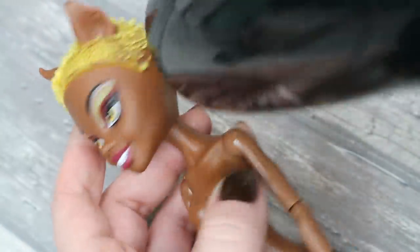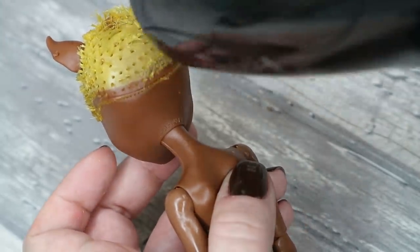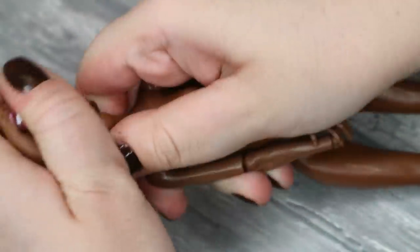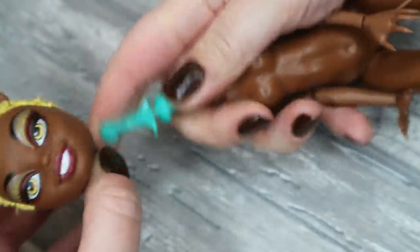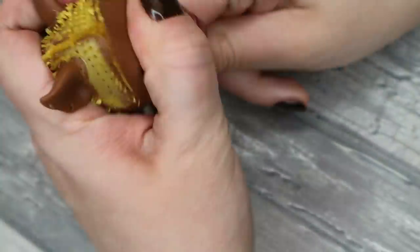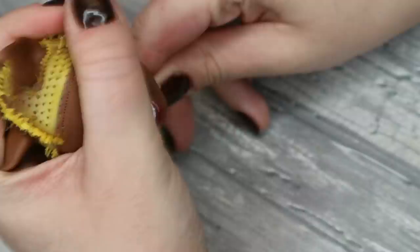First of all I've removed all the accessories and the outfit, and cut her hair very very short. Then I'm making her head soft to be able to remove it from the body and to melt all the glue inside the head, using my hairdryer as always. Then I pull out the rest of the hair together with the glue using my old rusty tweezers.